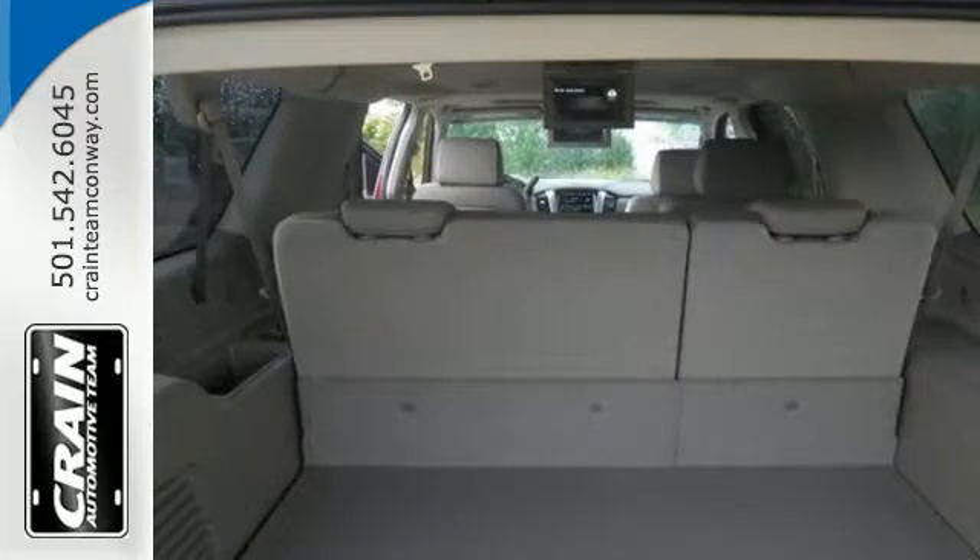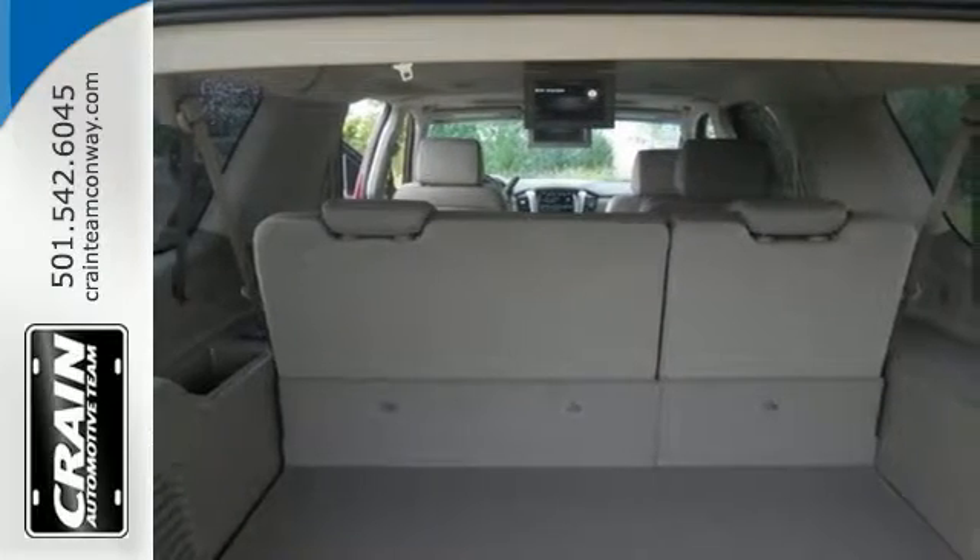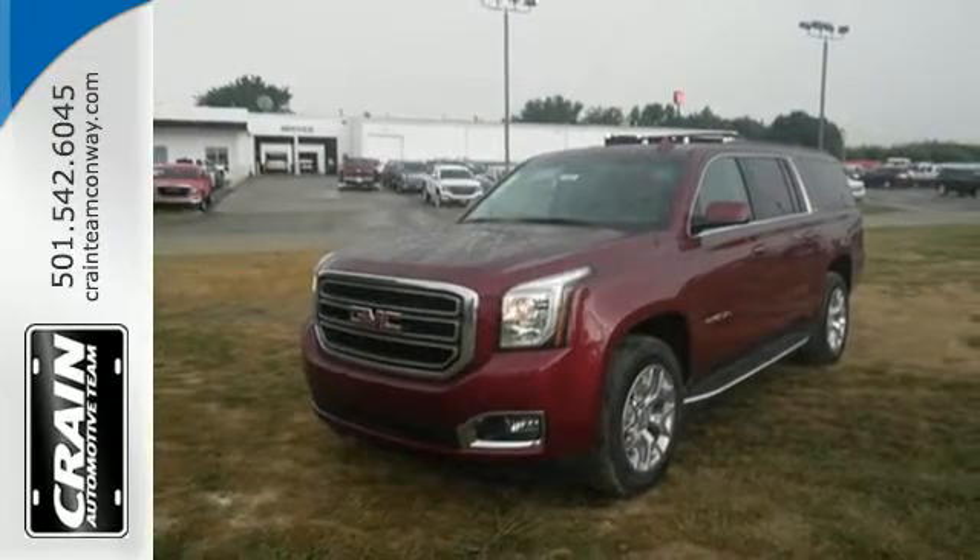Well built, well liked, and well up to the task. This Yukon XL is ready for a test drive today.